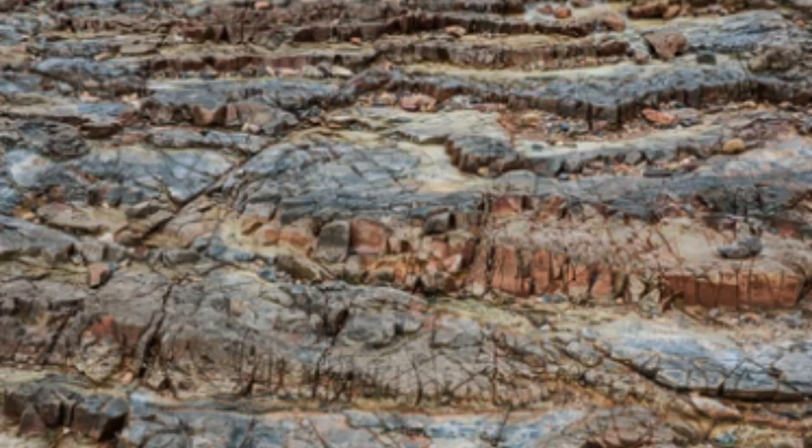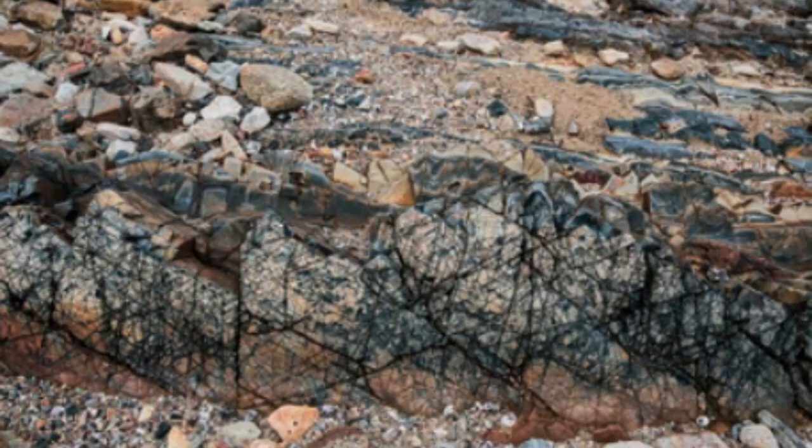Tuff is a type of volcanoclastic sedimentary rock that is composed of ash and other fine-grained volcanic debris that has been compacted and lithified. Tuff is often found in layers or beds that are tens or hundreds of meters thick, and can be used to study the history of volcanic activity in a particular region.